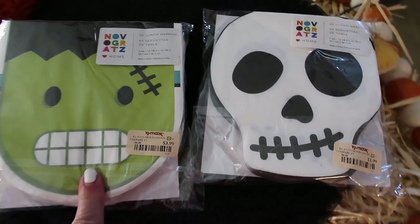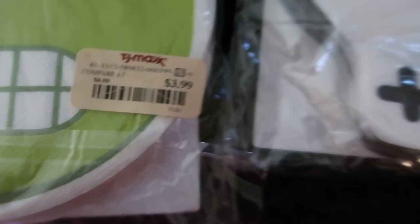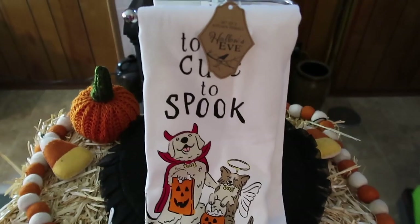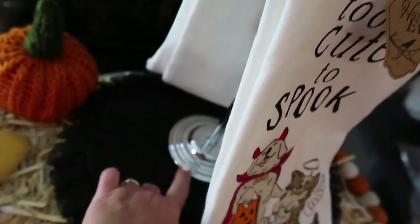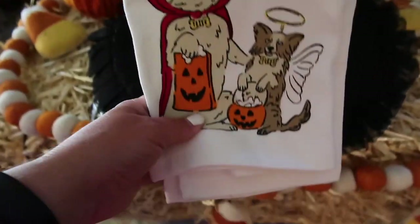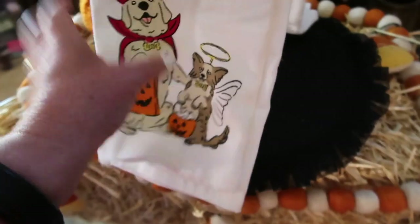I love these napkins. These are from TJ Maxx and these were $3.99. Next up is this towel bar. I got this at HomeGoods and it was $12.99. And then these 'Too Cute to Spook' towels are from TJ Maxx and I want to say they were $6.99.